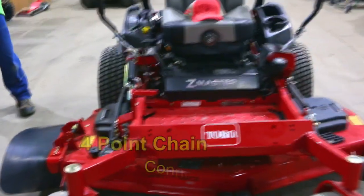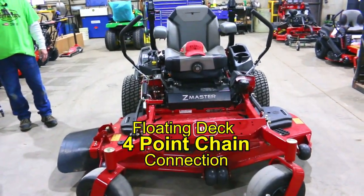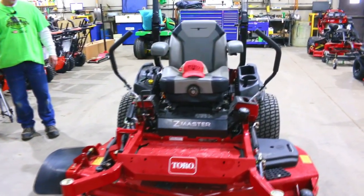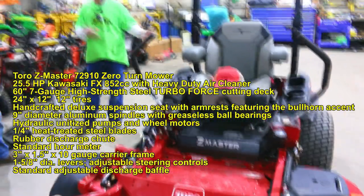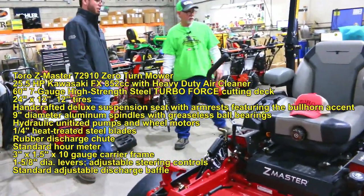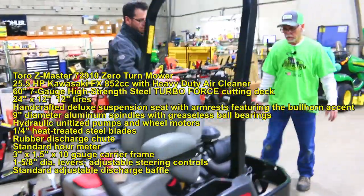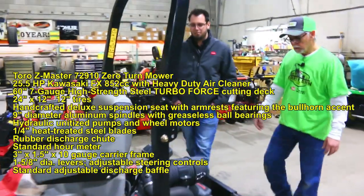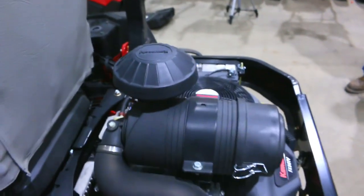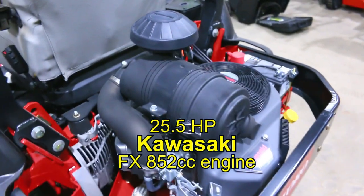So now this mower is a floating deck. Yep, four-point connection with the chain connection on the 5000 series. And I did notice you had mentioned it is the Kawasaki on this particular mower — their FX motor, their commercial grade motor with the better filtration system. Definitely what we like to see in our heavier duty, longer lasting machines. And what's the horsepower on this particular mower? 25 and a half.